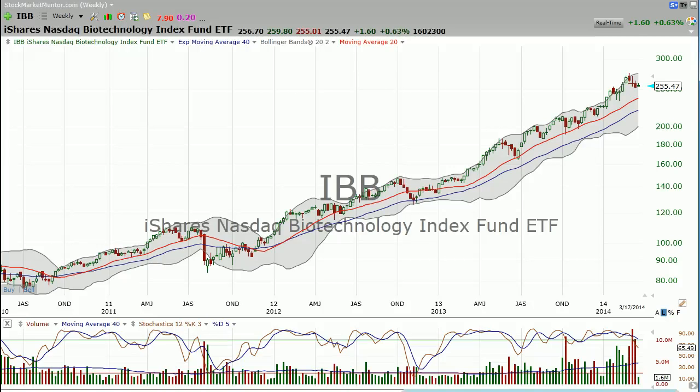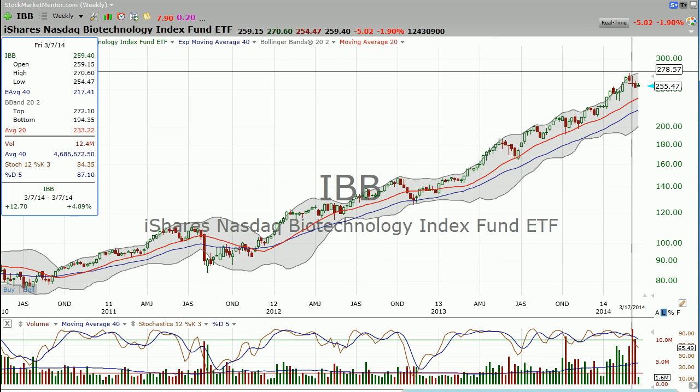Good evening, Dan Fitzpatrick here at StockMarketMentor.com on St. Patrick's Day. I don't know where you are, but what I want to ask is a very personal question: what are you wearing right now? Better be green, okay? This is a big day for us Irish people.